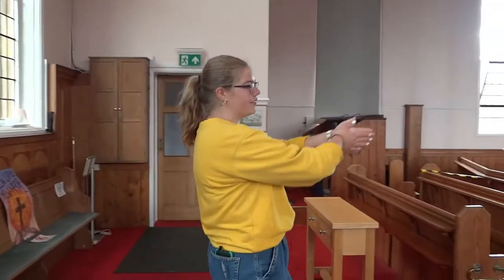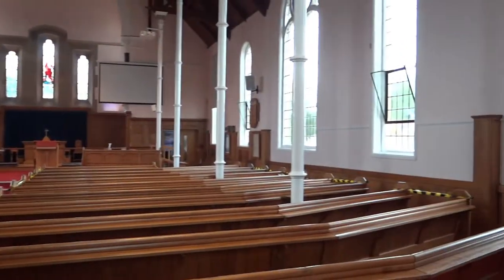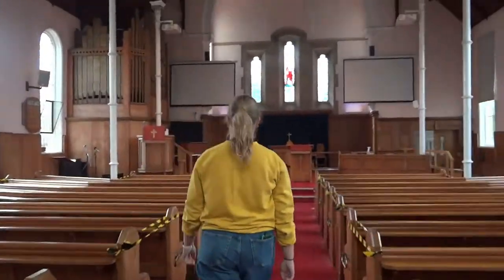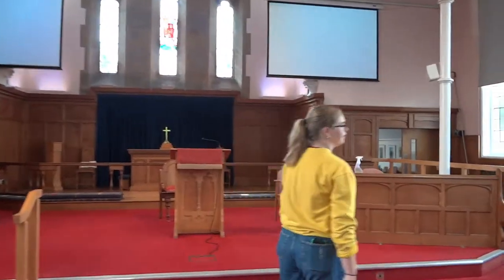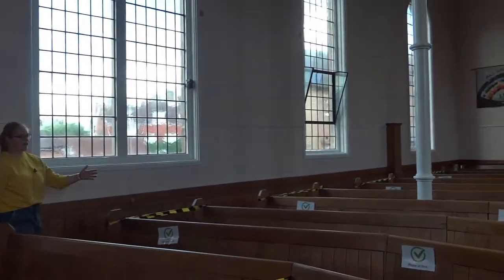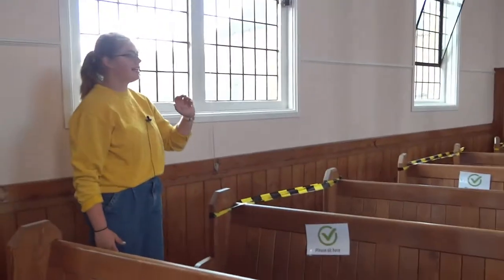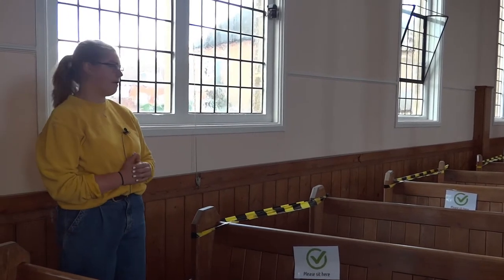We're going to come through into the church and follow the one-way system which takes us through the middle of the aisle and then out around the side of the pews where you can find your seats. Each of the pews are labelled with 'sit here' signs or 'do not sit here' signs where you can find a seat which is socially distanced from every other member of the congregation.